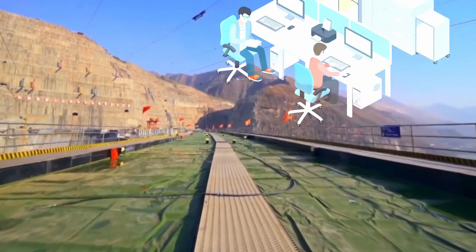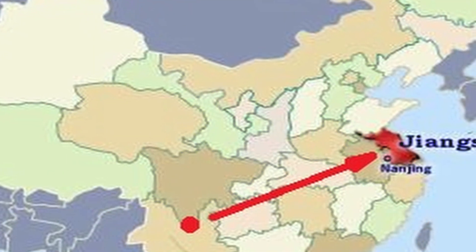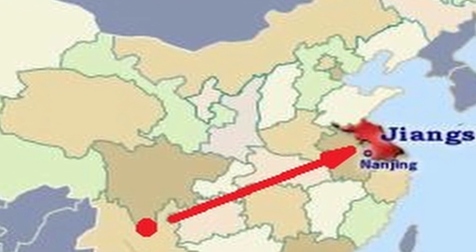It will power homes, office buildings, and factories as far away as Jiangsu, a coastal province more than 2,000 kilometers to the east.